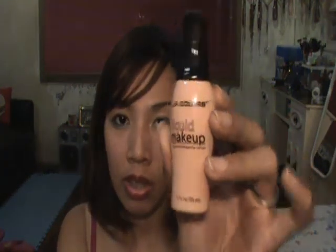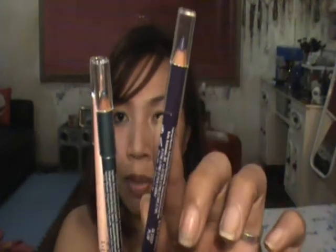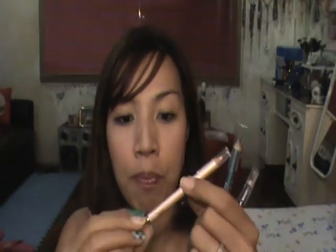I also bought a liquid foundation from LA Colors in Natural. I bought three eyeliner pens from Nichito — this one is in Deep Plum, this one is in Vivid Turquoise, and this is in Pink Diamond.